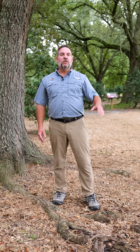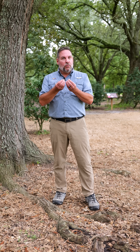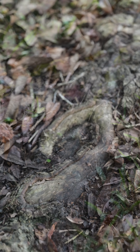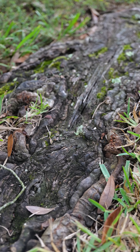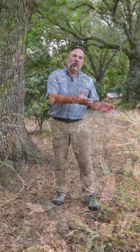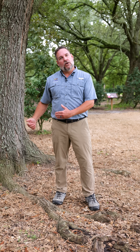and even farther out where you've got the root hairs and the finer roots that are doing a lot of the water absorption. As you could see, there's some damage on these roots from being parked on, and it can actually scrape the bark off and crush the tissue of those roots, making it harder for the tree to transport all of that beneficial water.